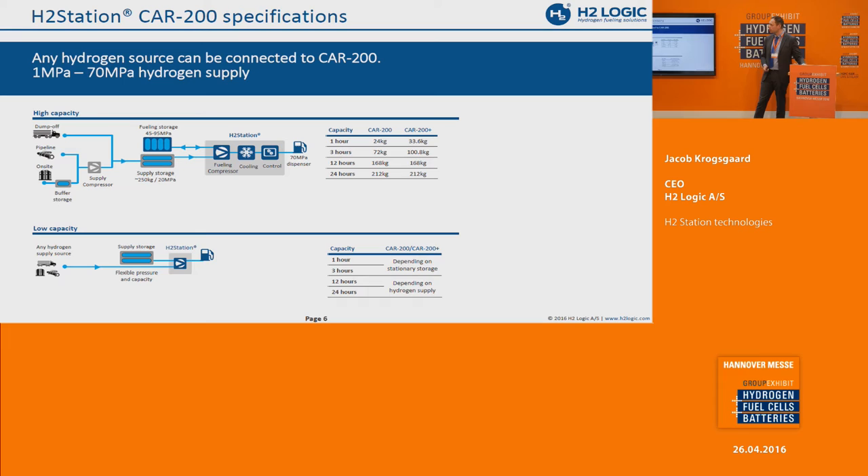The principle of the station is that we can use any kind of hydrogen supply. You can supply from dump-off, pipeline, on-site production from reforming, or electrolyzers as we prefer. You can also have supply storage if you have a trailer that dumps off into it. The station compresses into fueling storage, with cooling control and then to the dispenser. This gives us different hourly capacities depending on the country and the refueling profile customers expect. Starting with low capacity, you can even take a pipeline directly into the station, then upgrade with a feeding compressor if utilization goes up.